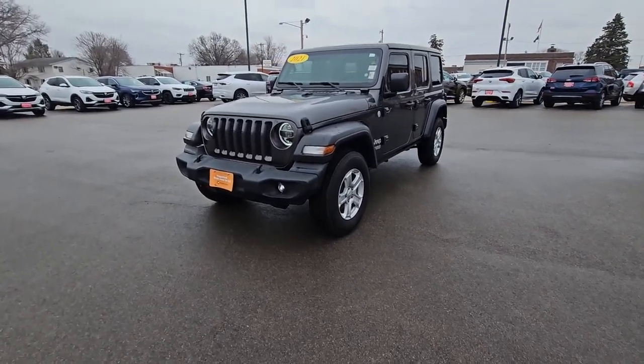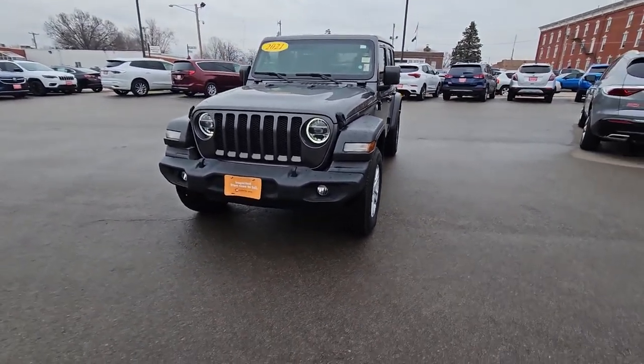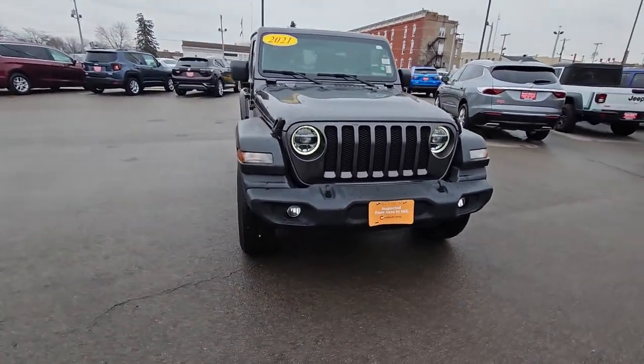Happy Friday everyone! Glennon here at Brad Geary Motors in Makokata. We're on day 12 of Countdown to Spring, getting closer and closer until springtime. Today I'm showing off this 2021 Jeep Wrangler Sport.